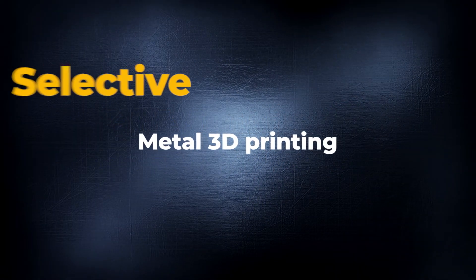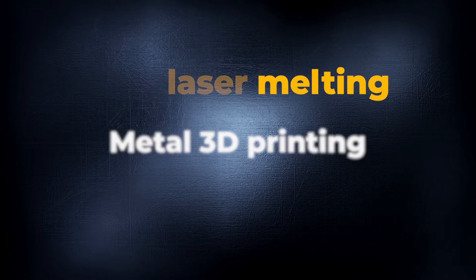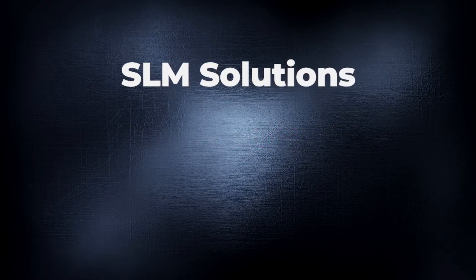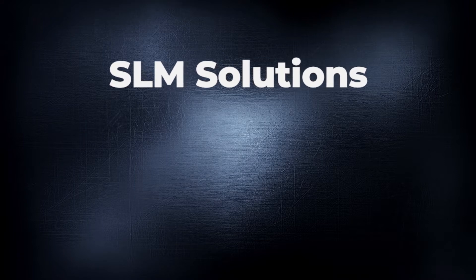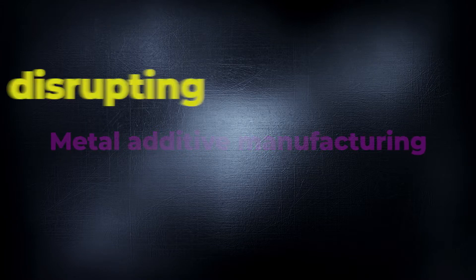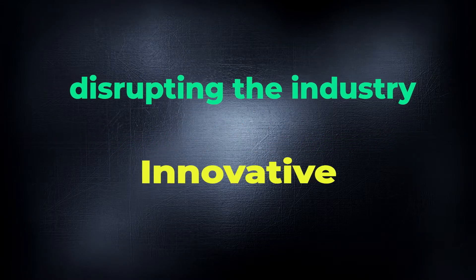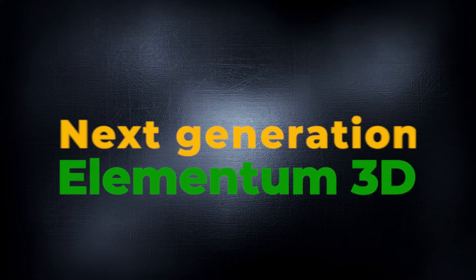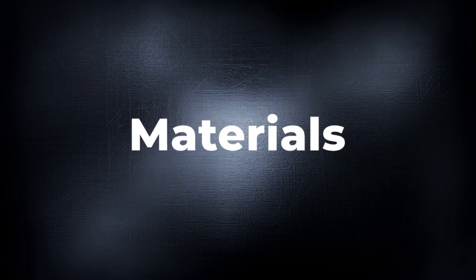Metal 3D printing, selective laser melting process, and pioneering new possibilities is SLM Solutions' legacy to the inception and continued acceptance of metal additive manufacturing. Additive manufacturing is disrupting the industry in bold and innovative ways, and Elementum 3D is committed to supplying the next generation of materials to those manufacturers.